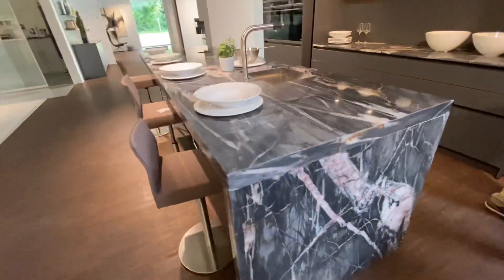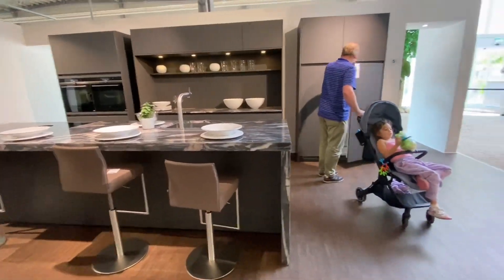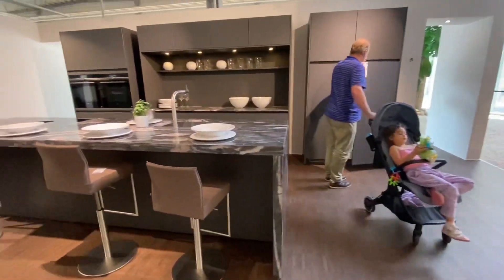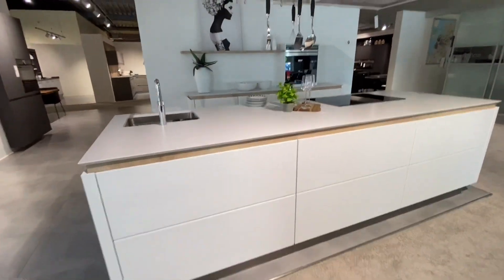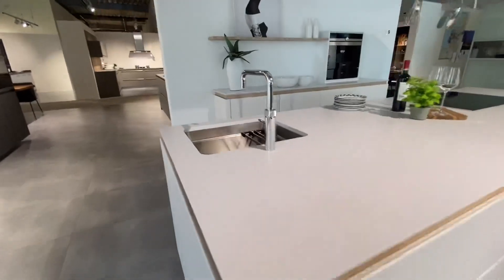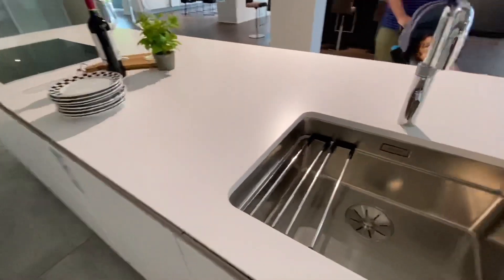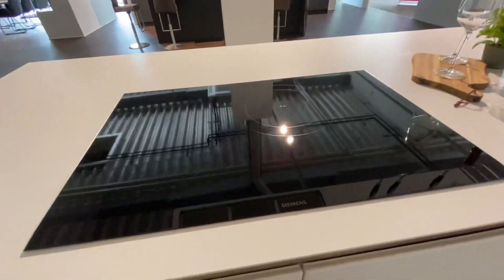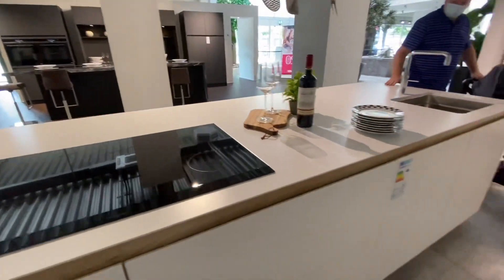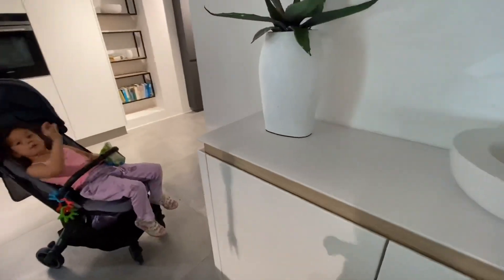I like the three — actually four — chairs here. I like the setup, but I also want to know the price and the brand. This one doesn't look nice, it looks very cheaply made. No, I don't like this one. We'll proceed to the next one.